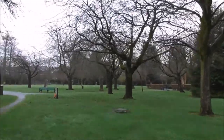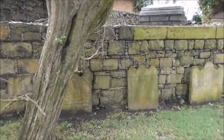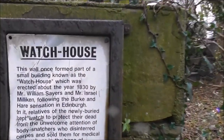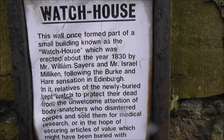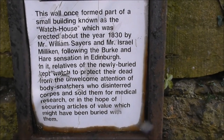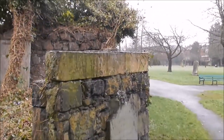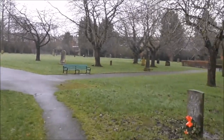It's a miserable little day, but there's plenty of history in here to brighten up my day. There was a watch house here — this wall once formed part of a small watch house, erected in 1830 by William Sears and Israel Millican, following the Burke and Hare sensation in Edinburgh. So relatives used the watch house to look after their buried relatives in case grave robbers came and dug them up. That's fascinating stuff.